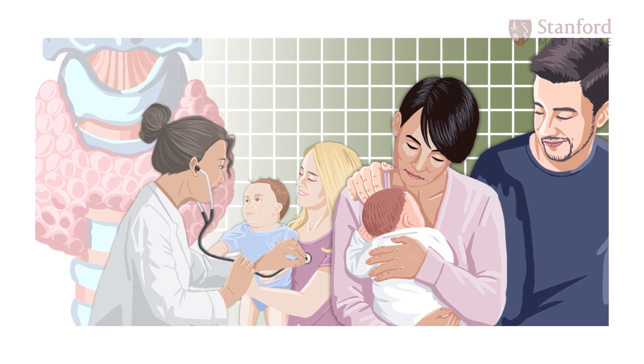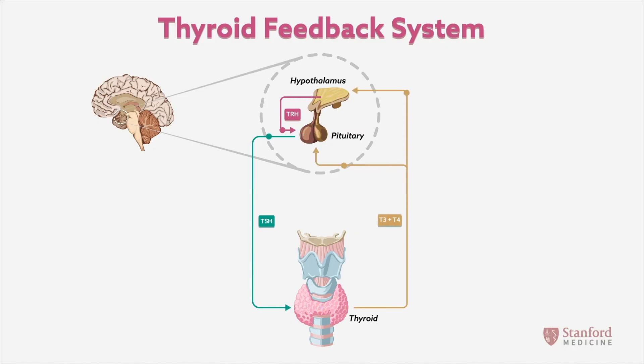A new online course produced by Stanford EdTech and spearheaded by Dr. Laura Bachrach from the Lucille Packard Children's Hospital uses a combination of motion graphics and video-based clinical vignettes to address this disparity in pediatric health care.